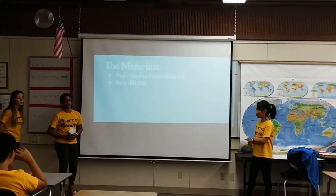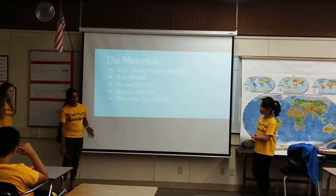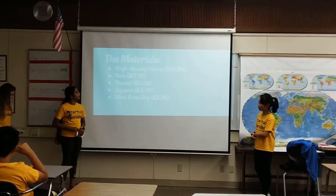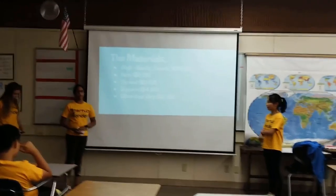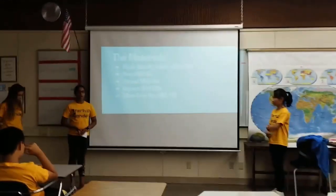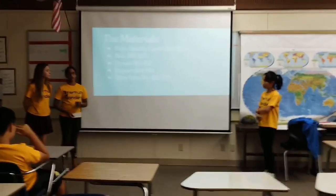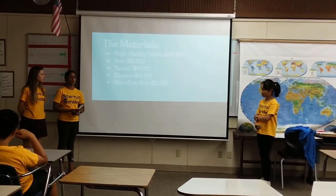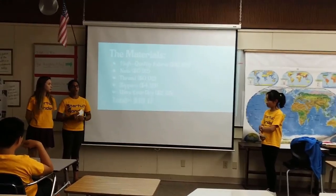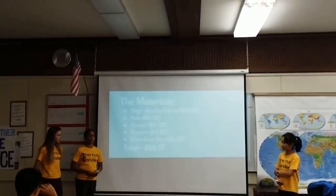So we purchased a bunch of materials. We purchased high quality leather fabric at $10.99, and we also purchased nets for $0.92. Thread only came at $0.02 per unit, and the zippers were $4.99. The fabric that we used to make this duffel bag waterproof was $2.25. To make a duffel bag, it would cost around $19.17 in total.